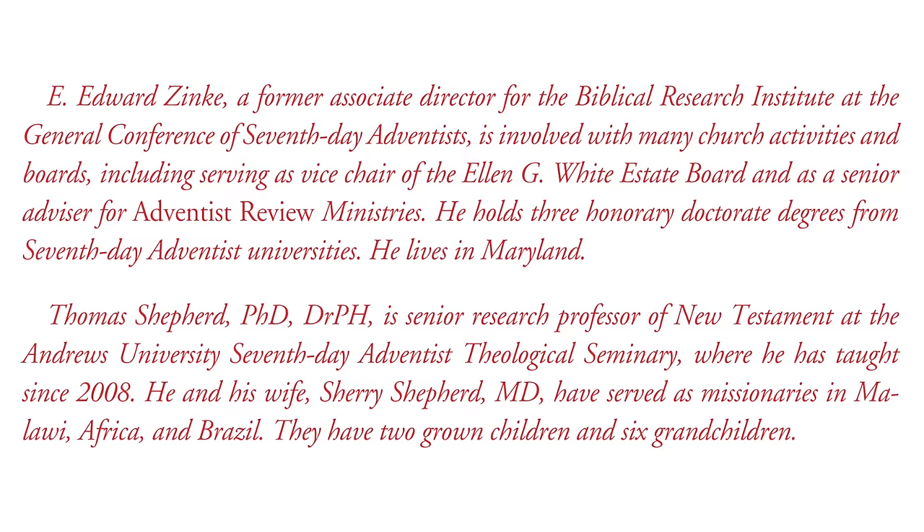Sabbath afternoon, September 28. To introduce our series of lessons this quarter, we have Dr. E. Edward Zinke, who is a former Associate Director for the Biblical Research Institute at the General Conference of Seventh-day Adventists, and is involved with many church activities and boards, including serving as Vice Chair of the Ellen G. White Estate Board and as a Senior Advisor for Adventist Review Ministries. He has a Master of Divinity degree from Andrews University and also holds three Honorary Doctorate Degrees from Seventh-day Adventist Universities. He lives in Maryland in the USA.